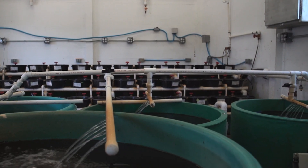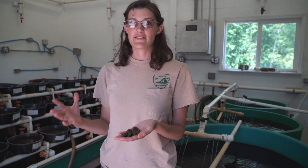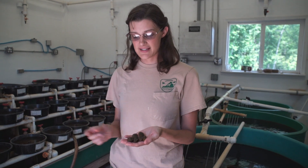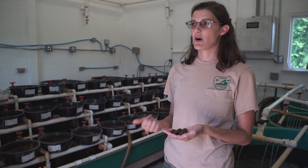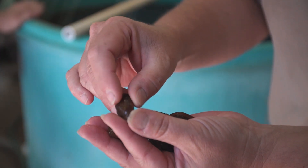They've been in these systems for most of a year, graduating from five-gallon buckets up to the bigger chambers inside, and now they've made it into here. They're constantly getting fresh pond water recirculating, so they've always got a lot of food available to them and can really put on some size.